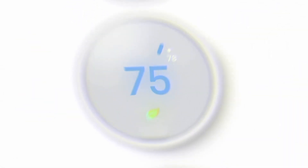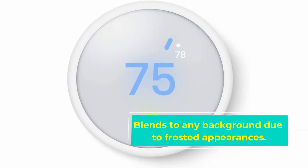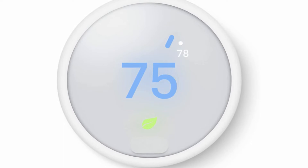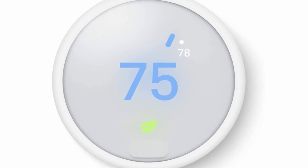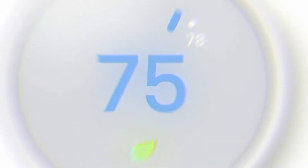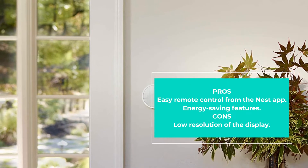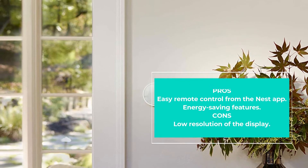The thermostat features excellent energy saving features, helping you save on extra electricity costs. It is an advanced thermostat with home assist, turning itself down once you leave and back on when you are at home. You can also view the energy spent by checking the Nest app history.